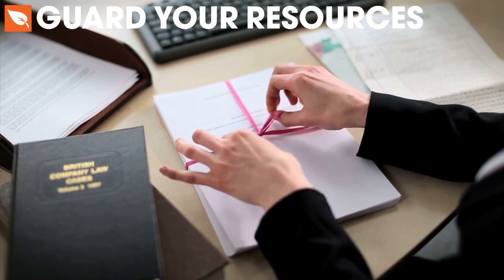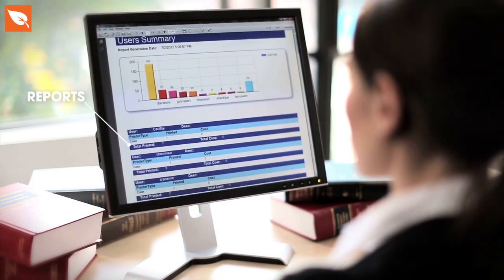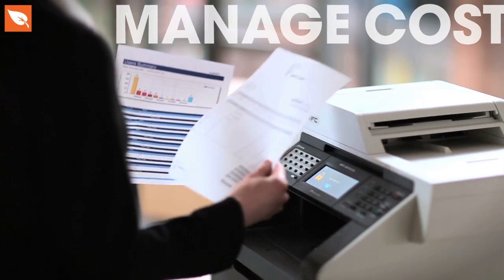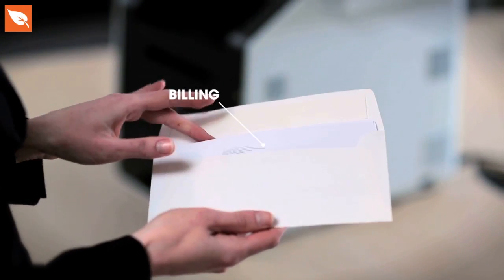BeGuard's reporting toolset gives your organisation knowledge and control over its printing resources. Accounting reports can show you how much users and departments are printing and will let you recharge or manage their costs. You can also assign a billing code to each print job, handy for keeping track of client costs.